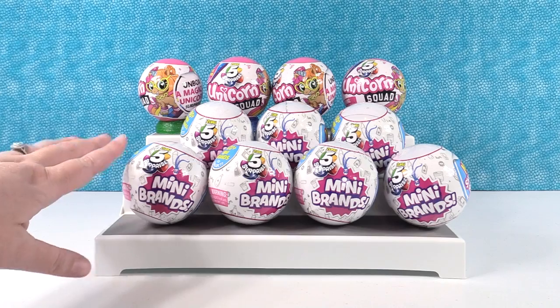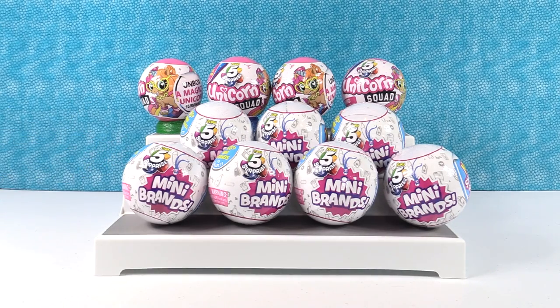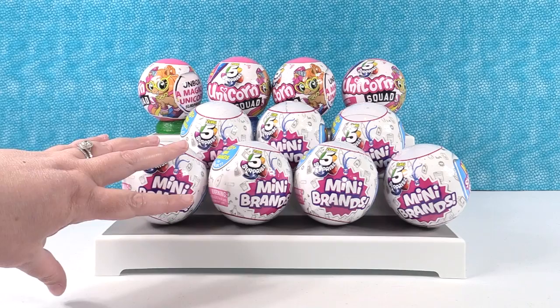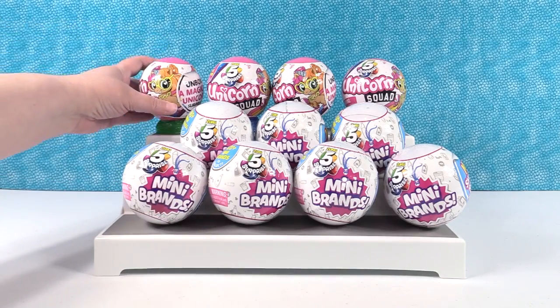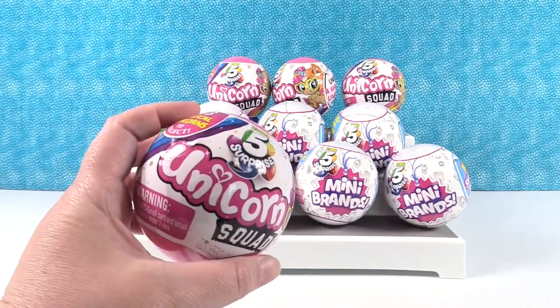There are 100 plus to collect of these Mini Brands. We can find things like watermelon Mentos, Warhead Worms, Hostess Twinkies, even a new designed super rare golden Pez dispenser. We're also going to have five Surprise Unicorn Squad to share with you as well — that'll be the second half of the video.